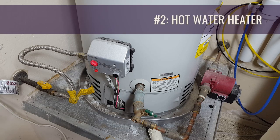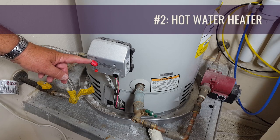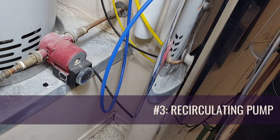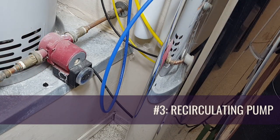Number two, turn the hot water heater to pilot or vacation mode by turning this dial. If you're gone for the season, many people actually shut the hot water off completely by turning off the natural gas right at the tank. The choice is yours, but either way, hot water is not required when you're not here. Number three, unplug your recirculating pump if you have one. This pump calls for hot water on the timing that you set for it, and of course, if you're not there, you don't want this pump calling for hot water.